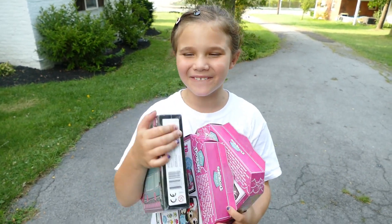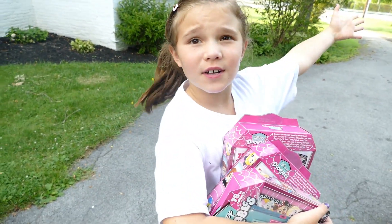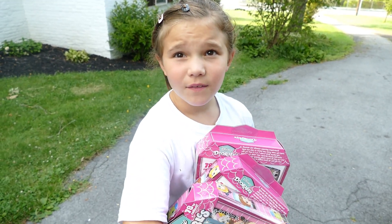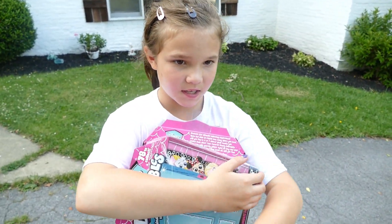Hey guys, today we're going to be opening up these doorbells, but we're going to do a little twist. We're going to go down the road to the haunted - I don't know if it's haunted - it's a little creepy, but we're going to go to a creepy woods. A haunted woods. I've seen like paranormal stuff.